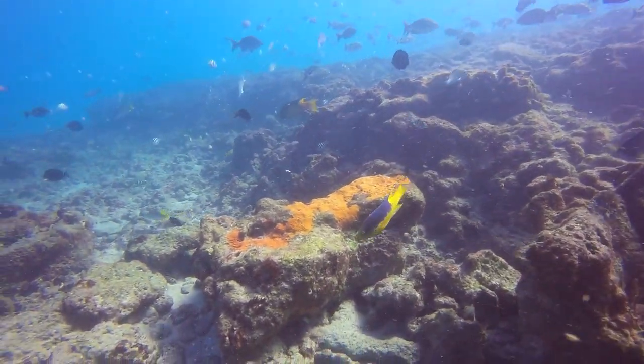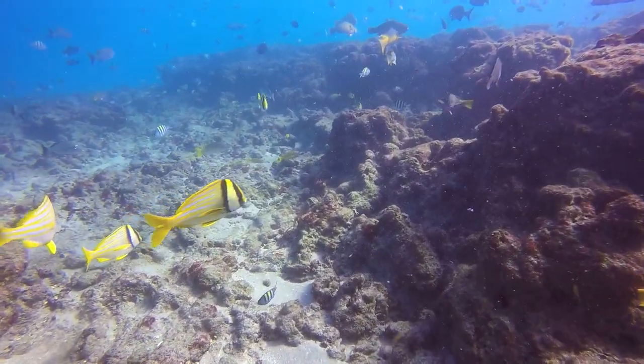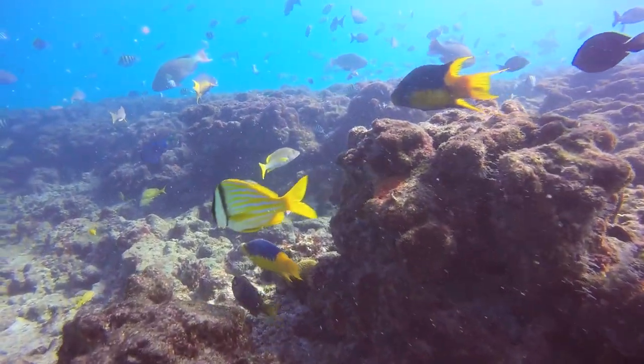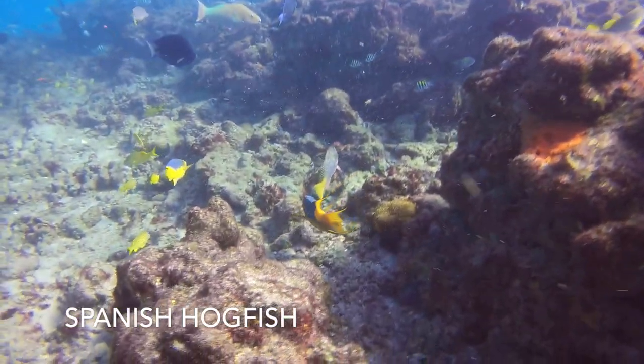These blue and yellow fish are Spanish hogfish. They are also wrasses, like the hogfish seen in my previous videos. Spanish hogfish like these have blue highlights near their dorsal fins; however, in deeper waters they're seen sporting more purple to red coloration.